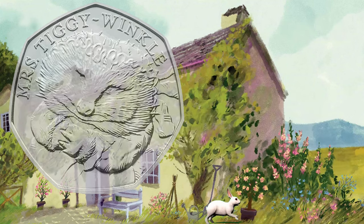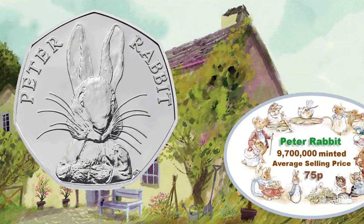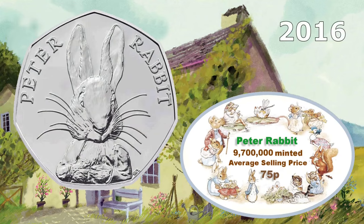There goes a rabbit — and that's because it's Peter Rabbit. This one was minted in 2016 as well. Another highly minted one: 9,700,000 were made, so at best it's only going to be worth around £0.75.